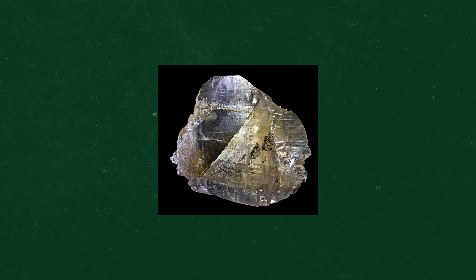Anhydrite is stable at 136 degrees Fahrenheit, but anywhere below that it starts to break down and reform as gypsum. So remember how the magma from the core of the earth pushing upwards towards the fault line is what created the mountain?